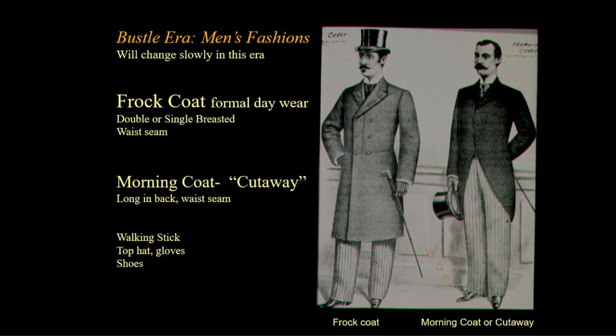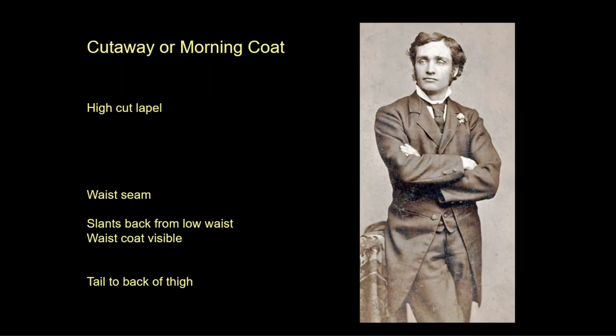The mourning coat, or cutaway, is cut in a gradual slope from the waist to form tails in the back — sometimes called a swallowtail for its resemblance to a bird's tail. It is cut with a waist seam for a trim, elegant fit. Both the frock coat and mourning coat close higher on the chest than in the previous era; the waistcoat is still present but not visible at the top. In one photo, the windowpane plaid fabric of the jacket and a subtle stripe on the trousers are just barely visible.